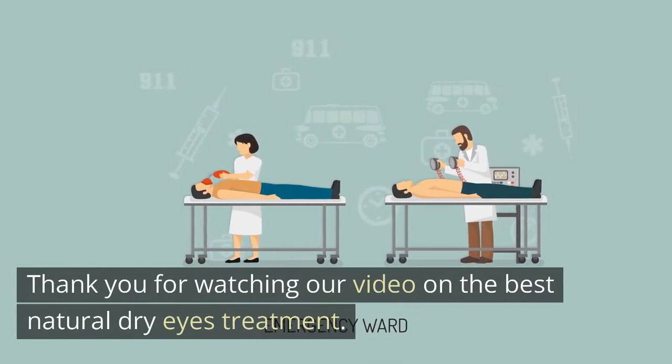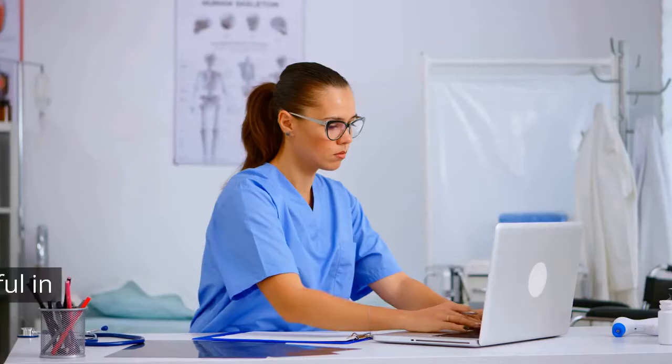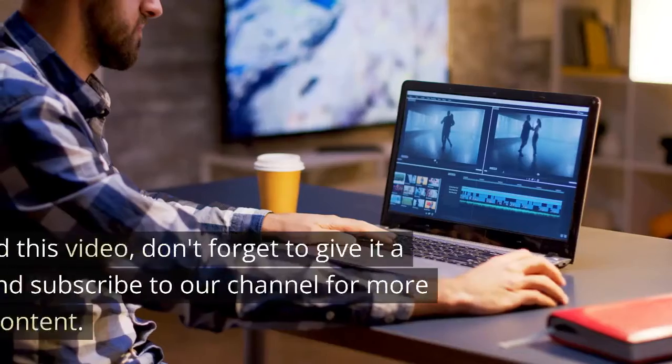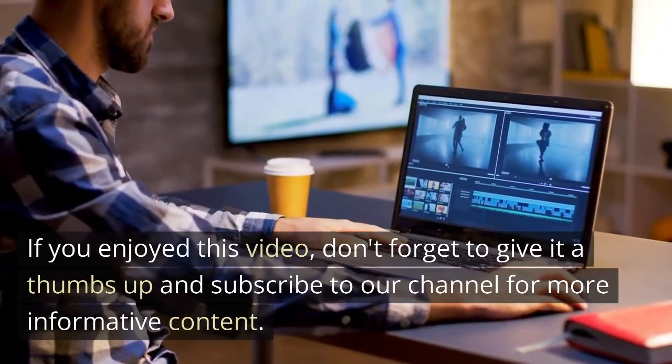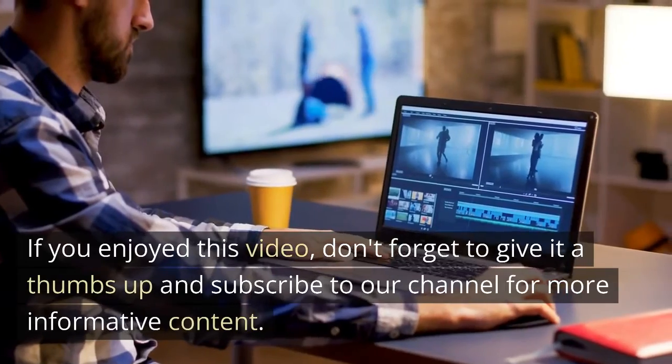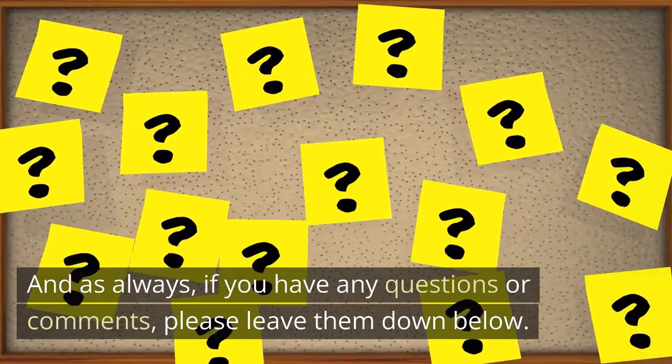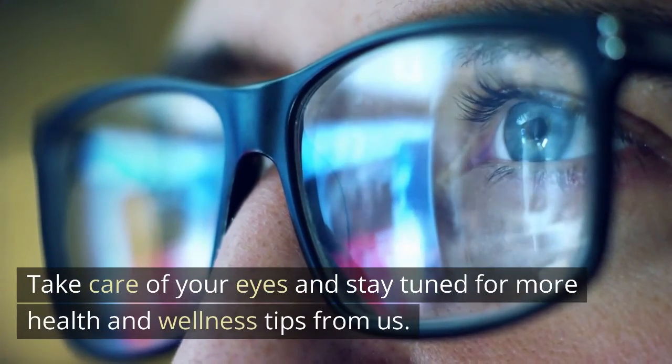Thank you for watching our video on the best natural dry eyes treatment. We hope you found these remedies helpful in alleviating dry eye discomfort. If you enjoyed this video, don't forget to give it a thumbs up and subscribe to our channel for more informative content. And as always, if you have any questions or comments, please leave them down below. Take care of your eyes and stay tuned for more health and wellness tips from us. See you next time.